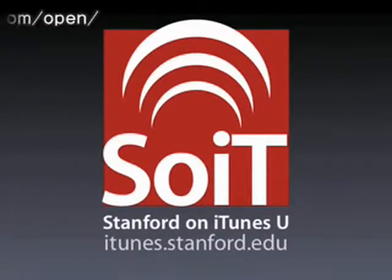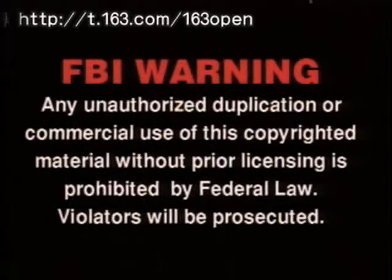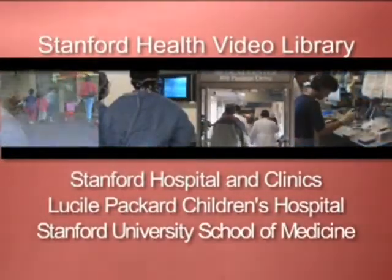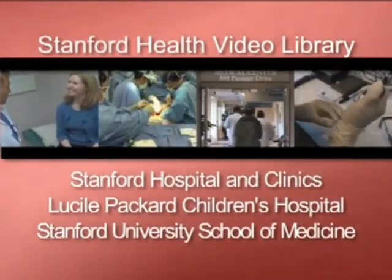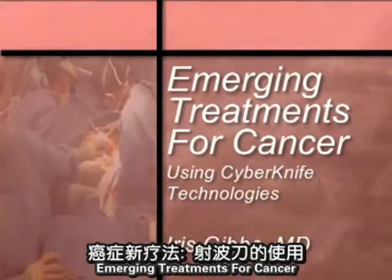This program is brought to you by Stanford on iTunes U at Stanford University.